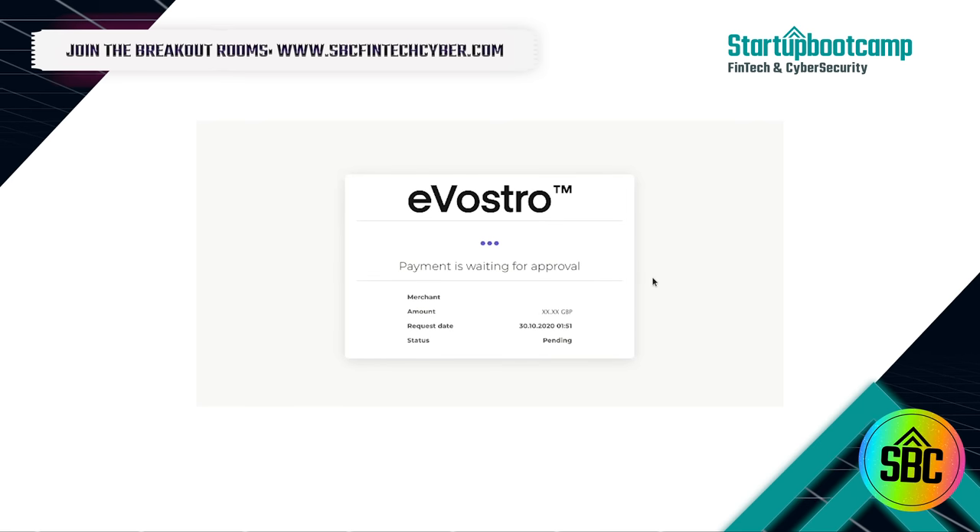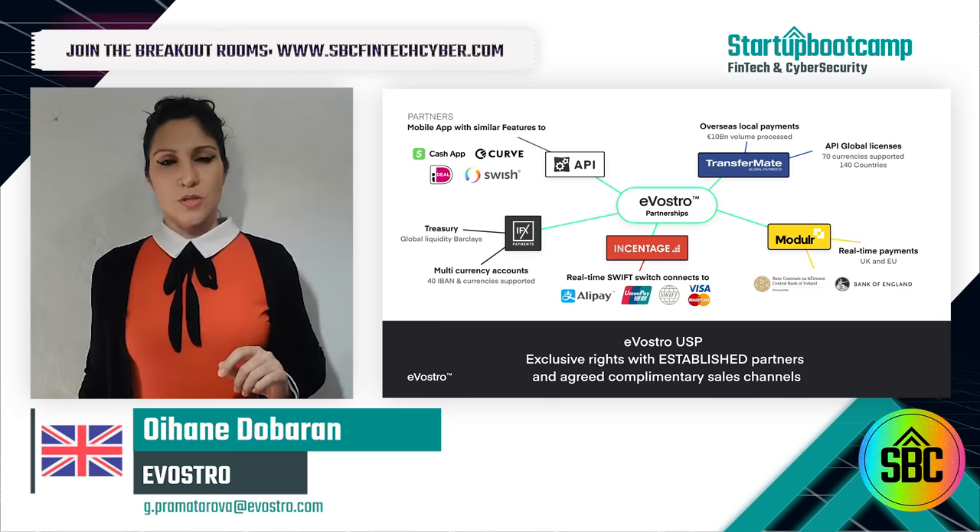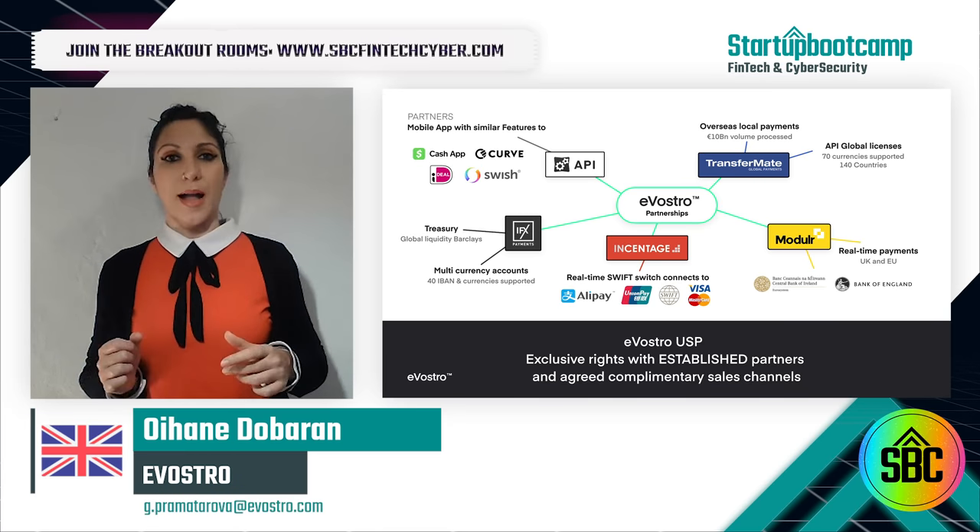So we've accessed our bank, now we can initiate the payment, and it's all done in around 45 seconds. Evostro is not just an app — it's a bank in a box.